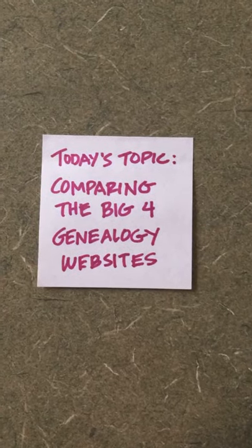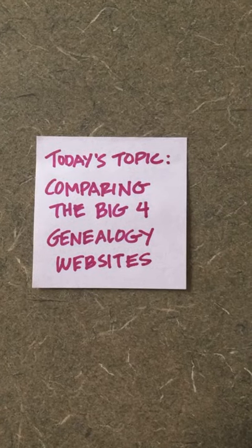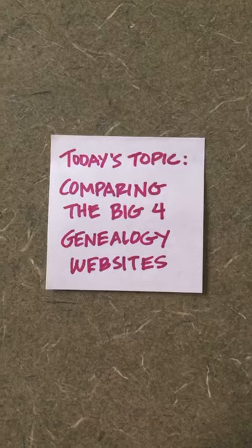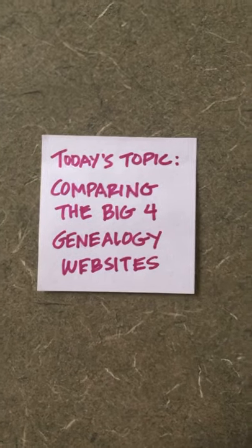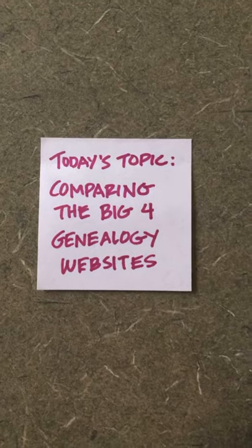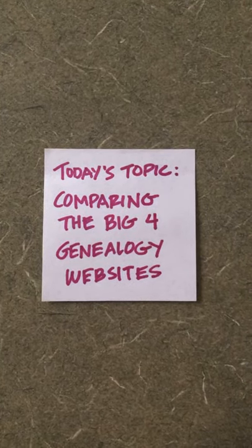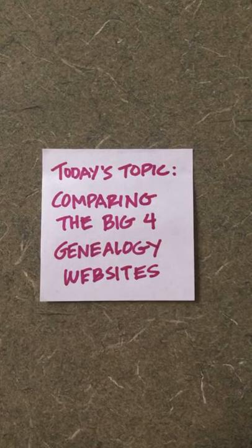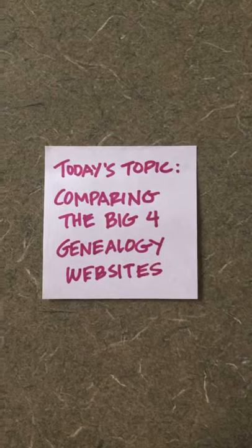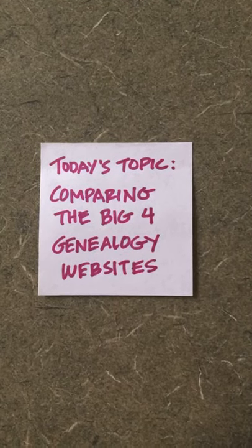A while back on Fridays, I was trying to share outside resources — tools or websites — and I want to get back to that because there are a lot of websites and archives and record repositories out there that people don't necessarily know about, or maybe they know about them but don't know what they have in them. Places like the Library of Congress, the New York Public Library, or the Ellis Island Foundation, things like that.